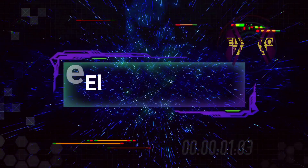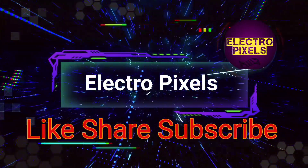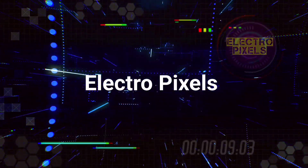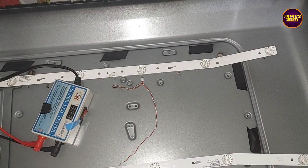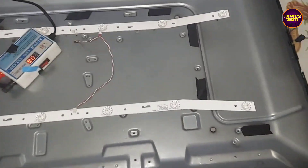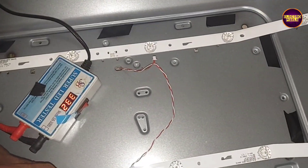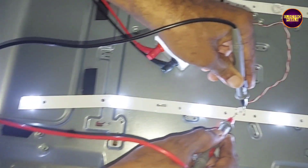Hello friends, welcome to Electro Pixels. If you like our channel, please don't forget to like, share, subscribe, and press the bell icon for further notifications. This is a 32-inch LED TV that came in for repair with a complaint related to a backlight fault — no picture.